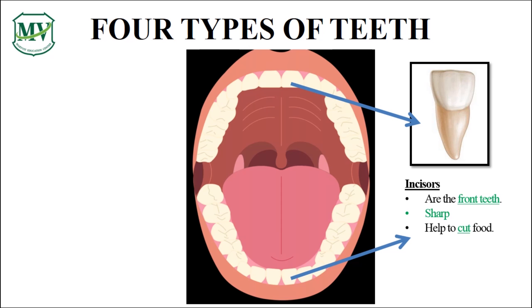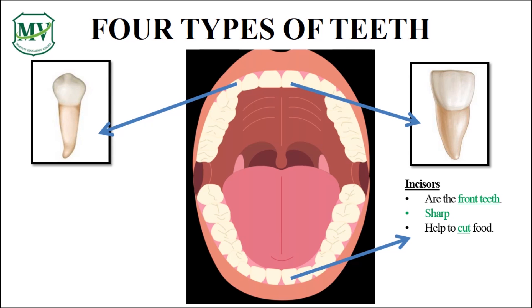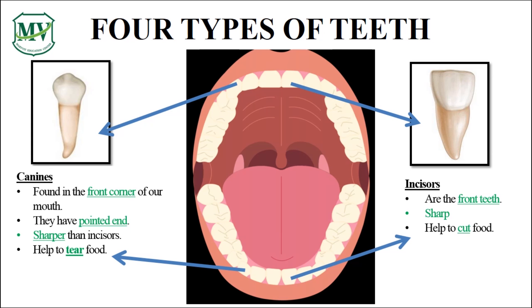Next are the canines. These are found in the corners of our mouth, next to the incisors. They have pointed ends and are sharper than incisors. There are 2 at the top and 2 at the bottom. Do you know their function? Amazing! They help tear food, especially chewy food like meat. Terrific!